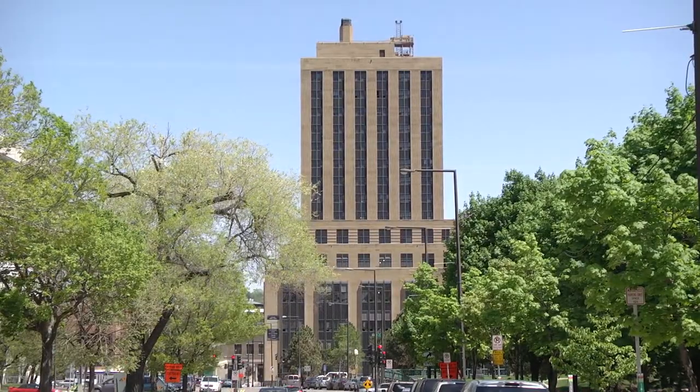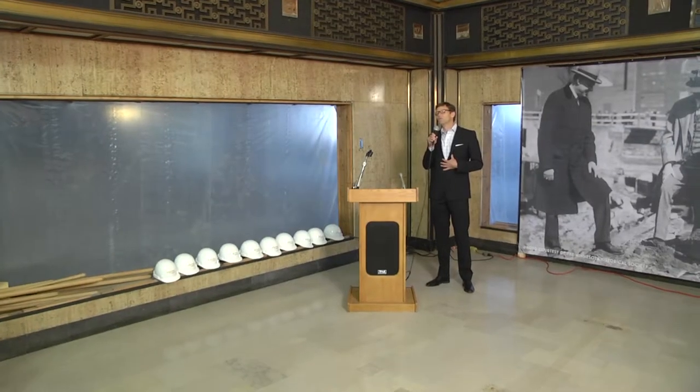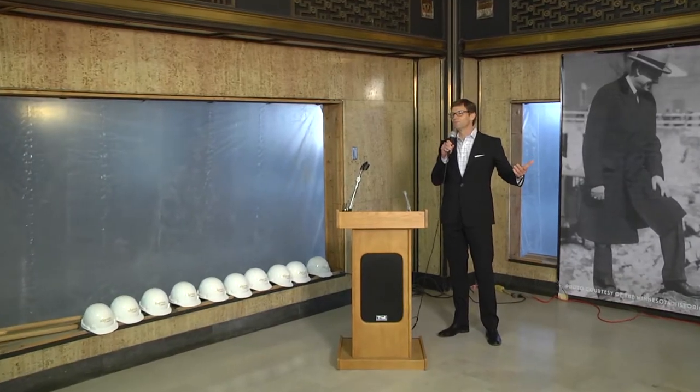Thank you so much for coming here. My name is Tom Nelson. I'm with Exeter Group. I'm one of the four principal owners and developers of this beautiful project.